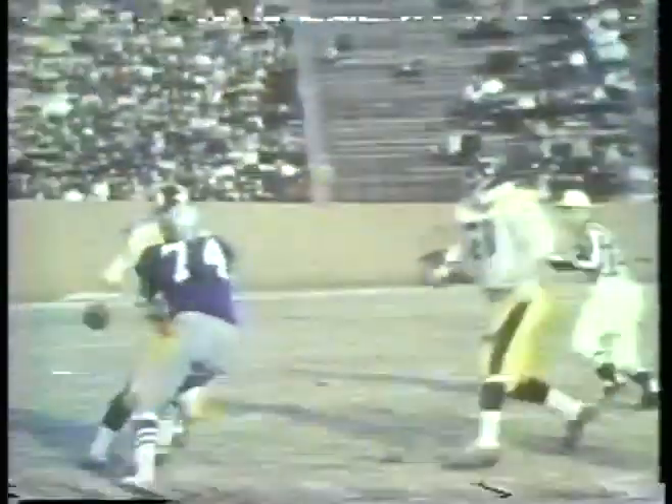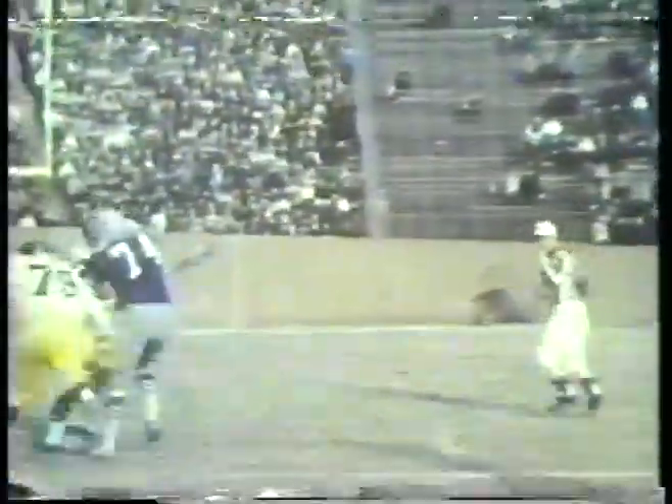Colvin's running mate at tackle is all-pro Bob Lilly. Lilly, number 74, is the quickest tackle in football. He destroys offenses. His powerful rush overwhelms blockers and consumes quarterbacks.